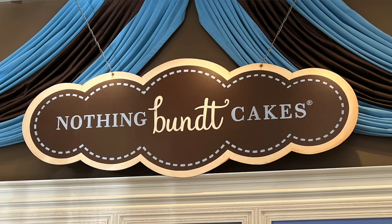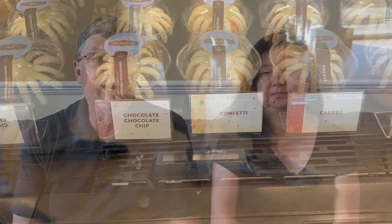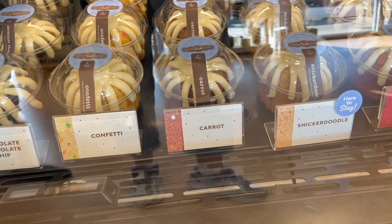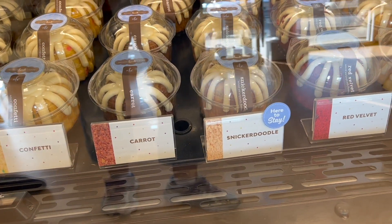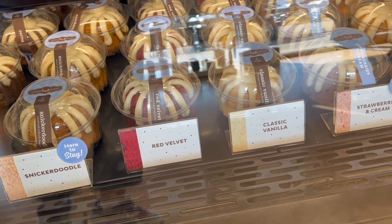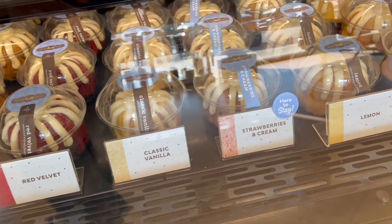This is going to be a quick one because as we were driving home today, we drove by this place called Nothing Bundt Cakes — B-U-N-D-T — Nothing Bundt Cakes. And I love bundt cakes, don't get me wrong. But we've been wanting to stop there since they opened up, I want to say almost a year ago. Every time we go it's Sundays, and today is Saturday, so they were actually open, so we actually stopped.